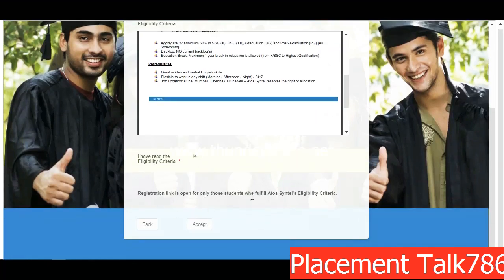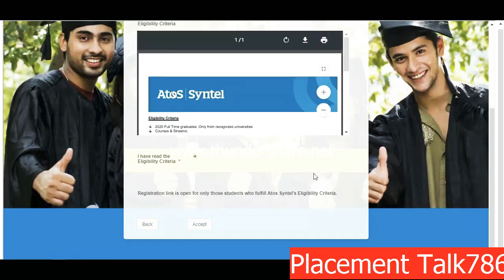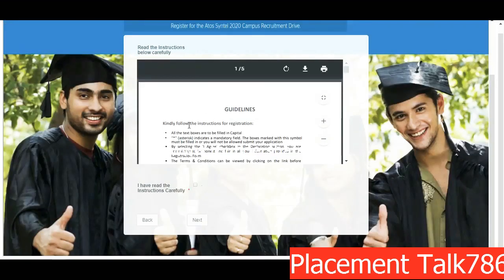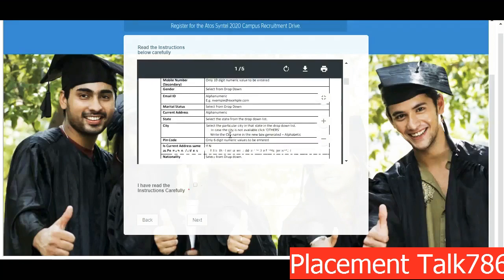They have also mentioned that the registration link is open only for students who fulfill Atos Syntel's eligibility criteria, so if you don't fulfill the criteria you probably won't get the test link. Click on Accept, and once you click on Accept you will get some guidelines before registration.